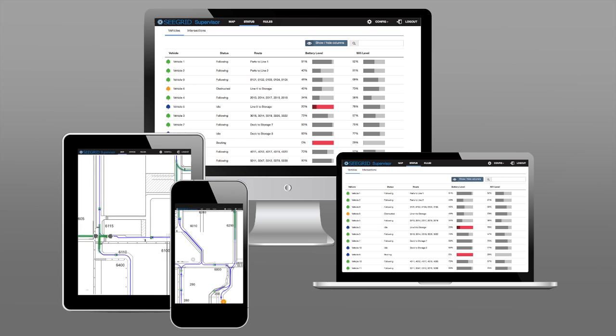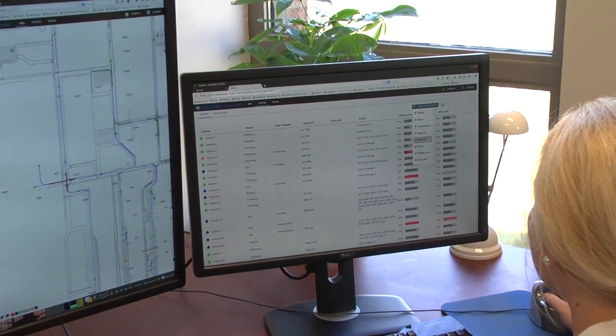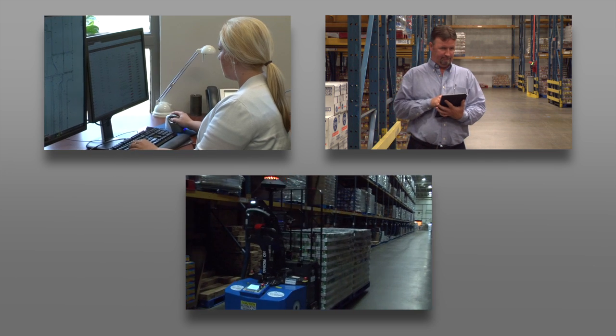Fleet Status delivers real-time monitoring of Seagrid AGVs, providing live status and vehicle locations. Fleet Status gives management and facility staff visible awareness of where the AGVs are transporting goods within their operation.